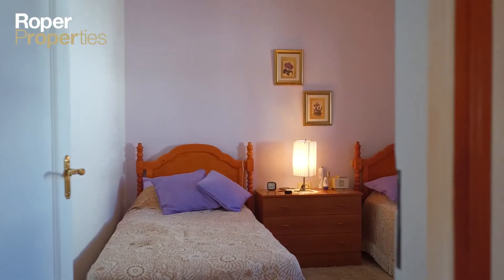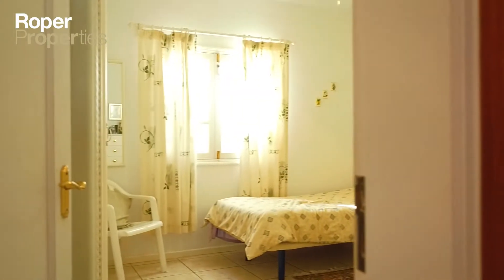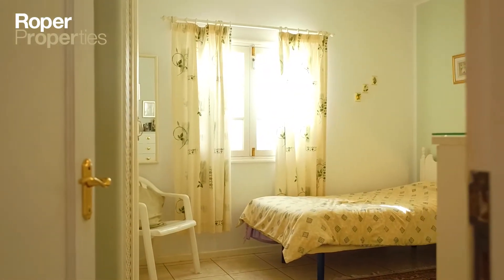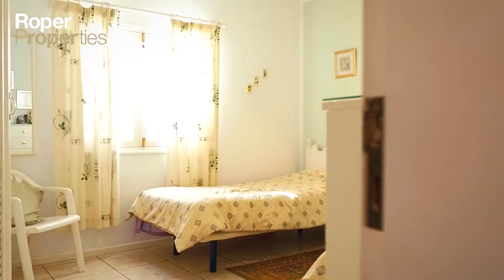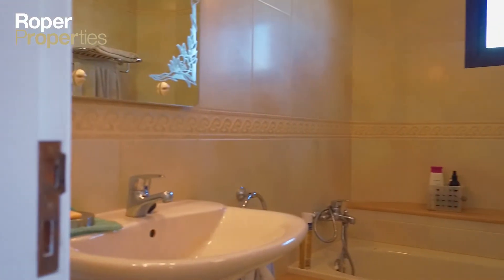Perfect for a family or as a holiday retreat, this home is ideally positioned to enjoy the proximity to the golden sandy beaches and the main avenue of Puerta del Carmen, with the added bonus of private parking right in front of the property.